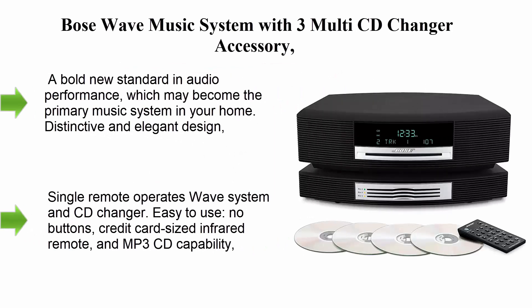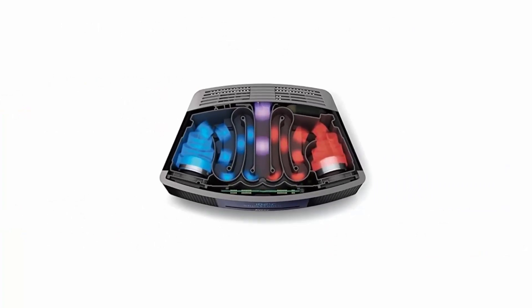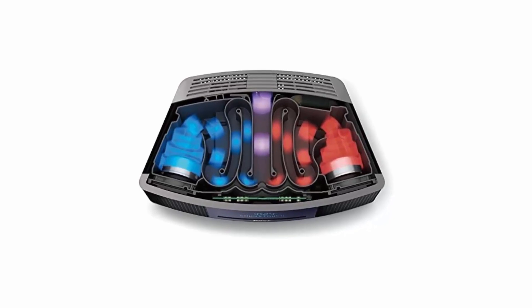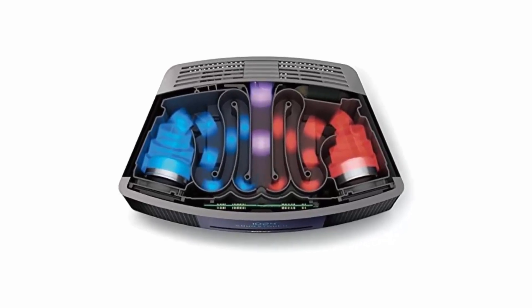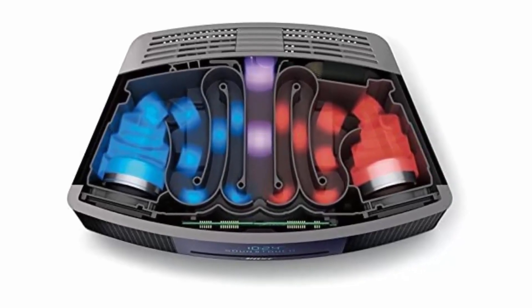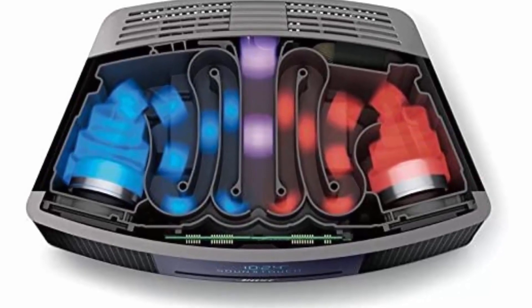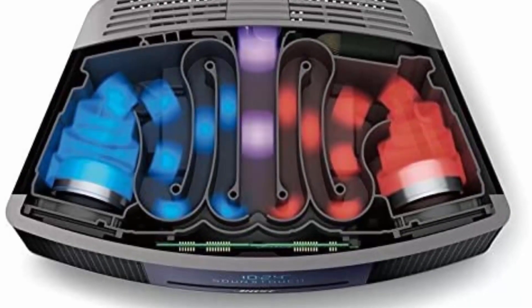Bose Wave Music System with 3 Multi CD Changer Accessory, with Remote Control, Graphite Gray, Black. A bold new standard in audio performance, which may become the primary music system in your home. Distinctive and elegant design, streamlined styling with a thin, slot-loaded CD player.